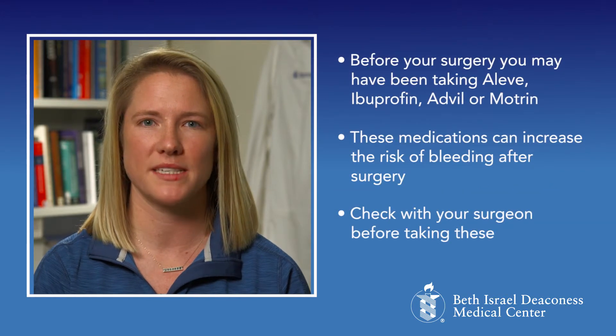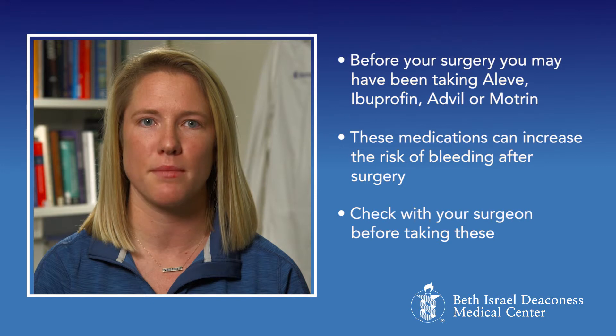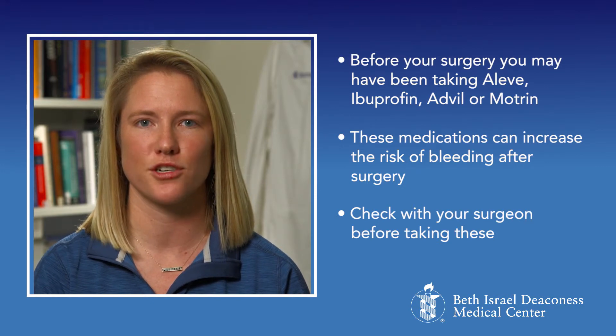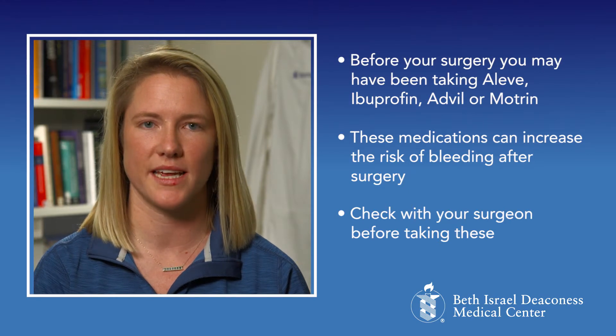Before your surgery, you may have been taking medications such as Aleve, Ibuprofen, Advil, or Motrin. These medications can increase your risk of bleeding after surgery. Check with your surgeon before taking these medications.